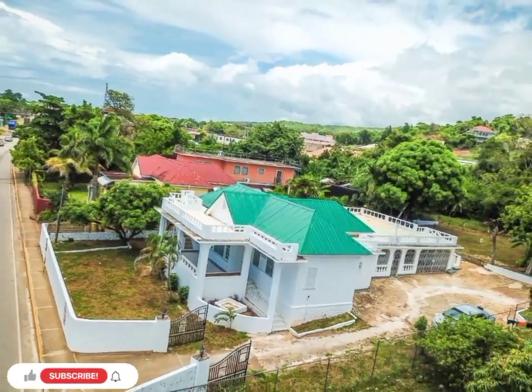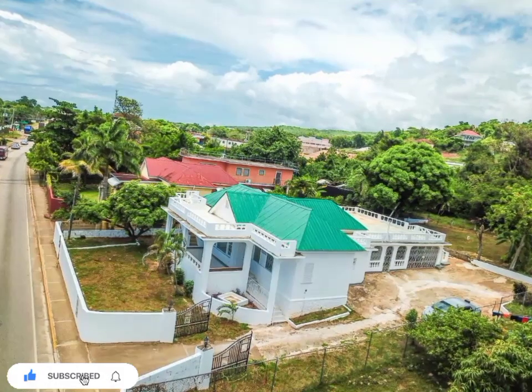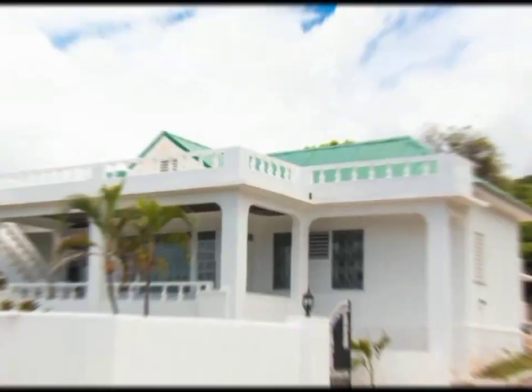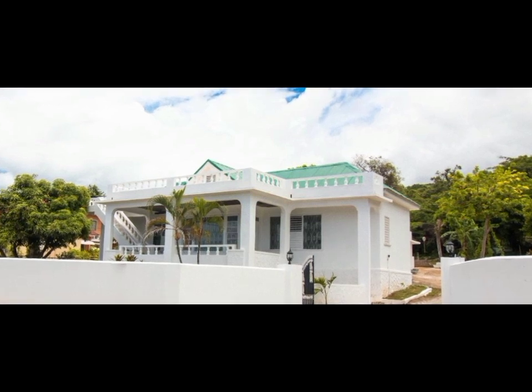Welcome back to Property Seekers JA, where we seek to find properties across Jamaica for your viewing, entertainment, and potential purchase. Today we have this beautiful Georgian-style home for sale located in Discovery Bay, St. Anne.